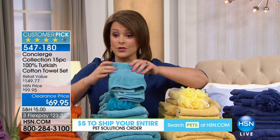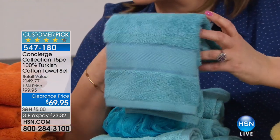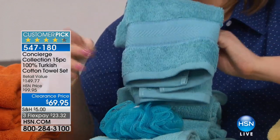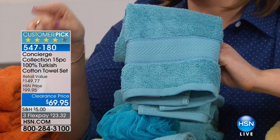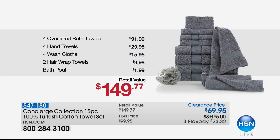By the way, if you're loving this aqua, it is the most limited — it will be the first to go, and it really is just that spectacular, happy color. But the quality here — I'd like to show you that retail value again. We're saying $149.77, and everybody that's an expert shopper knows that is a very modest retail compare. We do that to be fair — full transparency. $149.77 is very modest for this giant set of the creme de la creme towels, Turkish cotton.